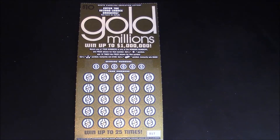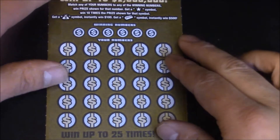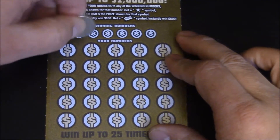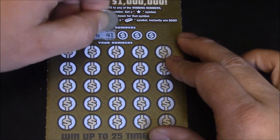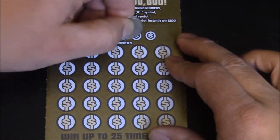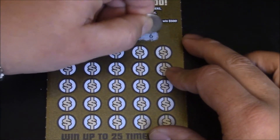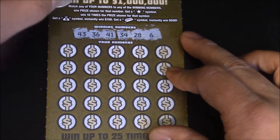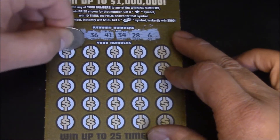We are back and ready to get started on ticket number 17. Got a little white line — let me zoom in a bit so we can see the numbers. Here we go. Looking for number 43, 36, 41, 34, 28, and finally number 6. Man, I sure would like to see that gold bar symbol — it's a $500 deal.